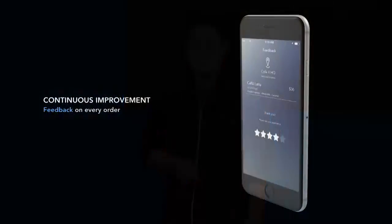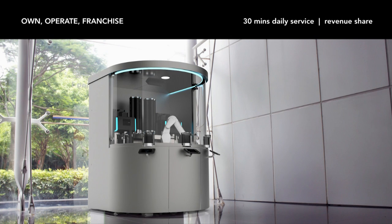We always try to improve coffee quality. It's fully automated so it can replicate the same quality every single time, but we still want to improve recipe calibration. After you pick up your drink you rate it from one to five stars. The current business model is to own and operate the machines — we're also looking at possibly franchising. Daily operations take about half an hour to clean it out, refill supplies, and get it back online, and we'd like to share revenue with the locations that let us install the machine.